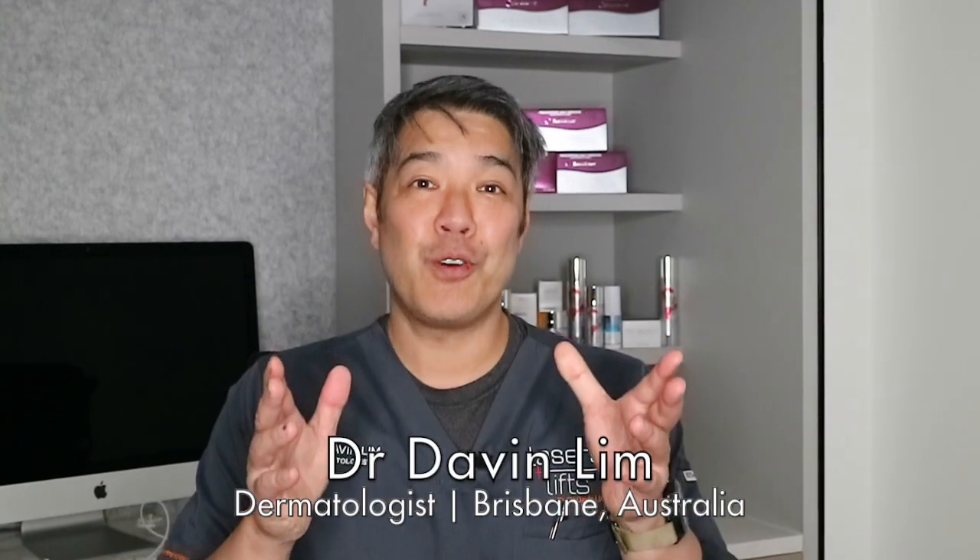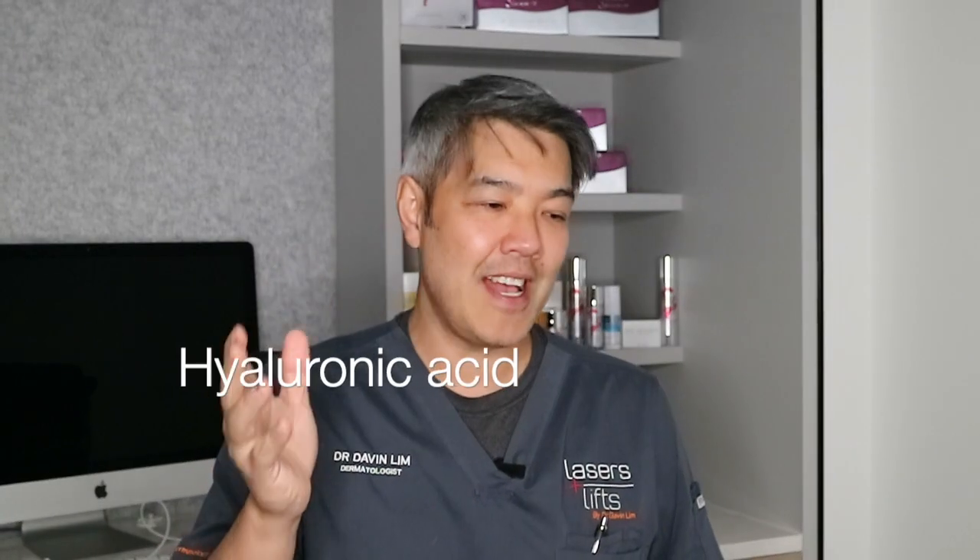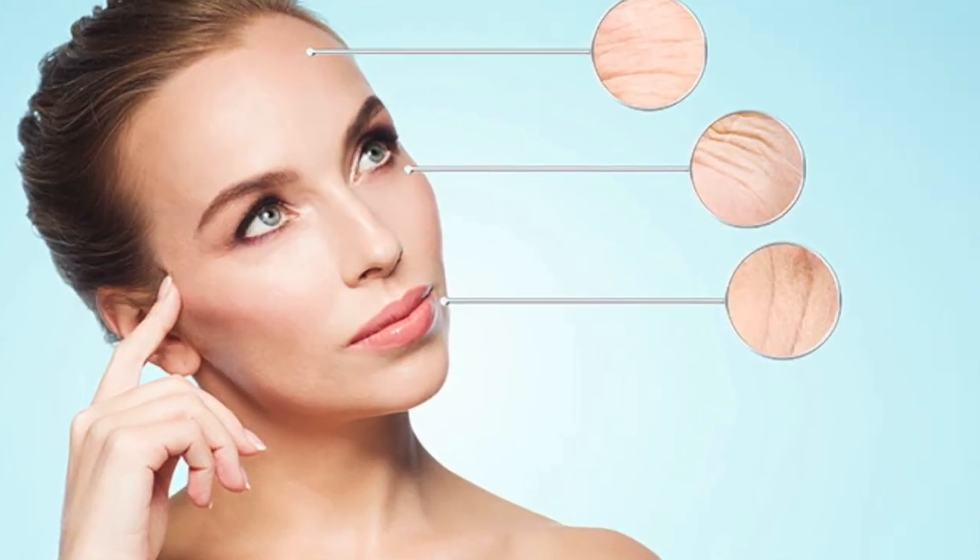Hey guys, Dr. David Lim. Today we'll be talking about one of the most important molecules or substances that you find in cosmetic products, and that's hyaluronic acid. It's important because it is one of the top three building blocks in your dermis. The dermis is below your epidermis and is responsible for aging — things like wrinkles, fine lines, and volume loss.